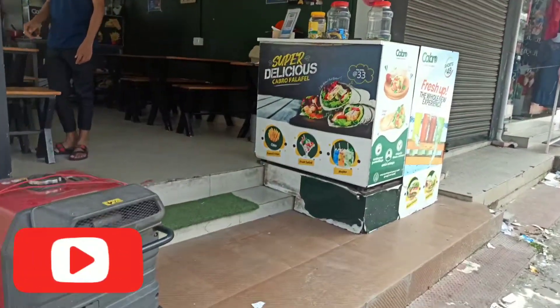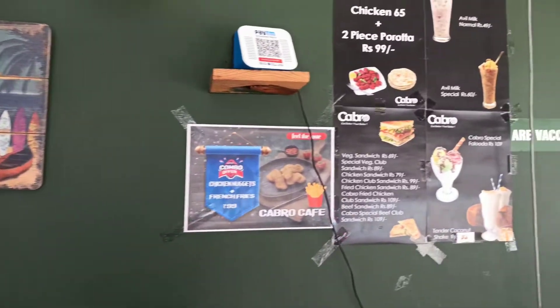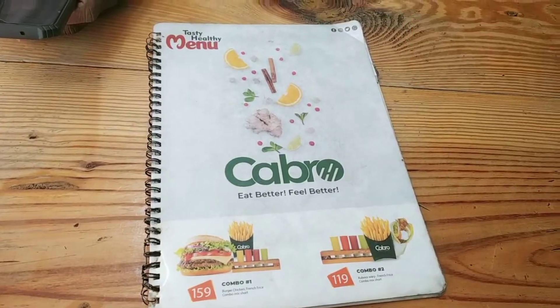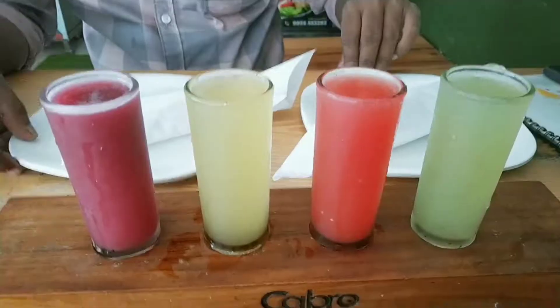We have to make a combo offer for each of these menu items — a mix of a combo offer for each of these.